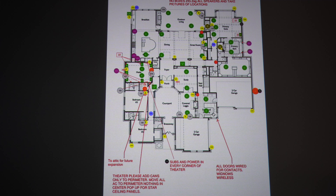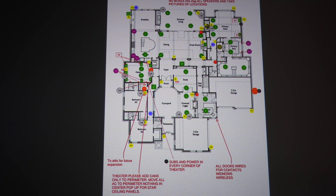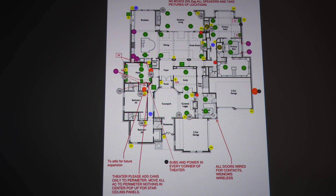As you kind of come in, I've got pool bath wiring here and pool bath in the back. I also added audio here — it's not on the drawing. As I walked the house, I actually added audio to the powder bathroom as well as the pool bath. So again, as I walked, I just kind of added a couple things.